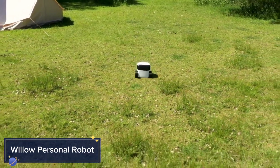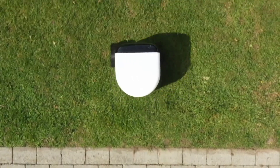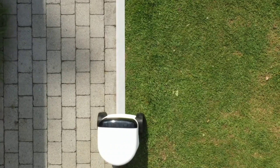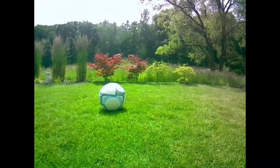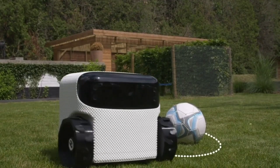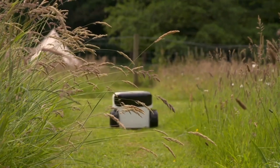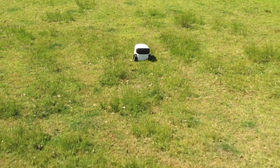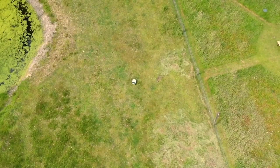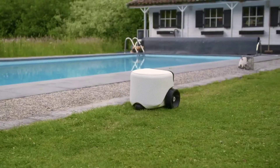Willow Personal Robot. Moving on to something a bit different but equally exciting — meet Willow, your very own personal robot assistant. We've all seen robots in sci-fi movies, but Willow brings that dream to reality. It's equipped with advanced AI capabilities, allowing it to assist you with daily tasks from managing your schedule and setting reminders to helping with light housework.